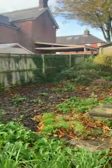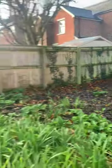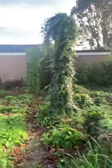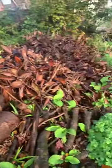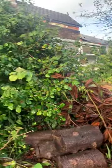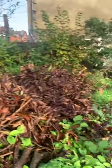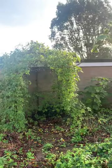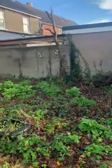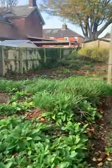The garden is just massive, so overgrown - it's going to take a lot of work. I think they took a tree down, so all that area is just a mass of plants. Let's go and explore inside.